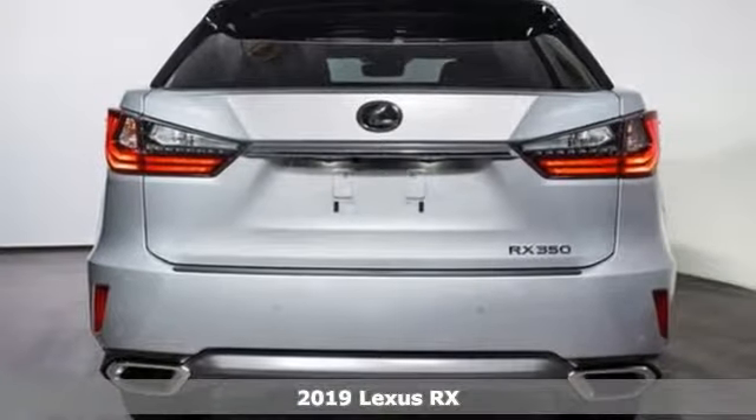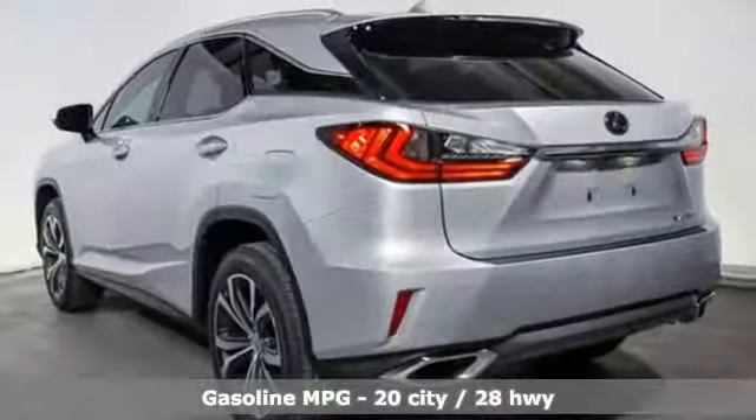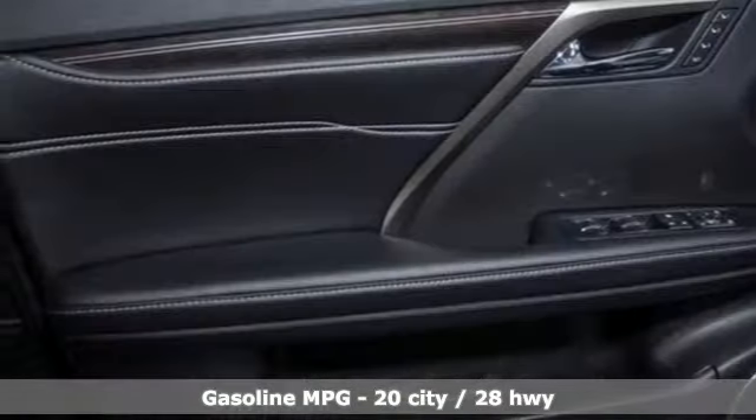It comes with all the amenities you need: V6 engine, gas pressurized shocks, streaming audio, power heated mirrors, and front heated and ventilated bucket seats.